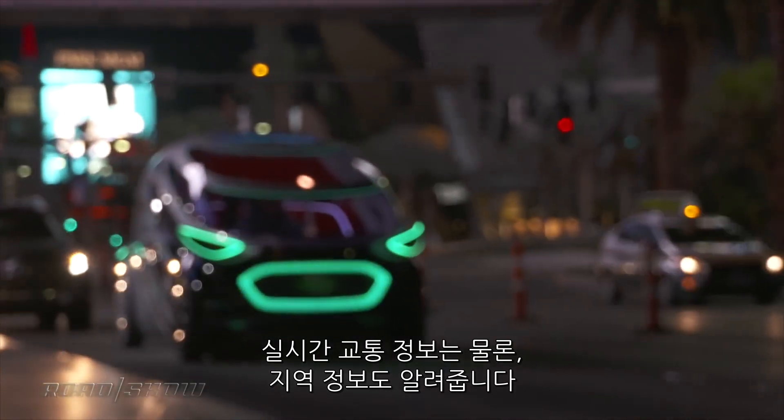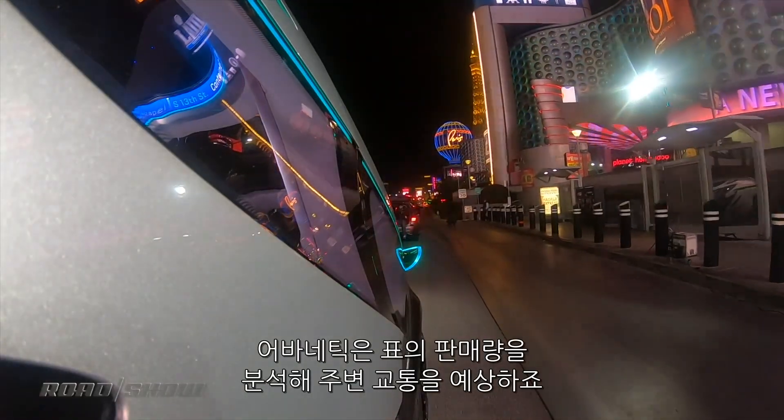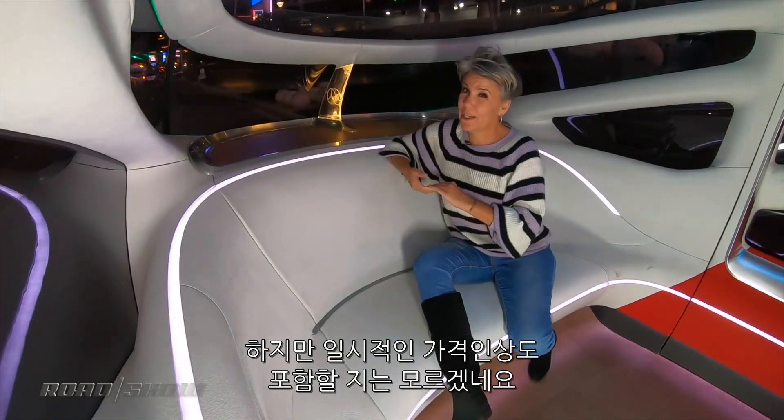Now naturally this thing is connected to real-time traffic alerts as well as local events. So let's say a game just got out — the Urbanetic fleet can send itself to the stadium in anticipation of increased demand, but no word on whether that's going to include any kind of surge pricing.